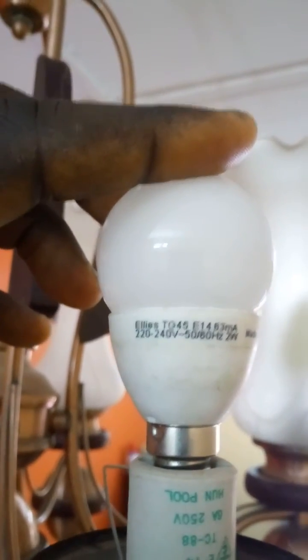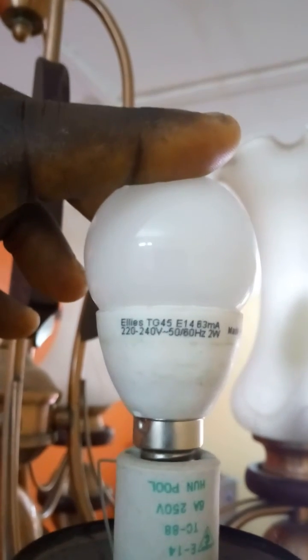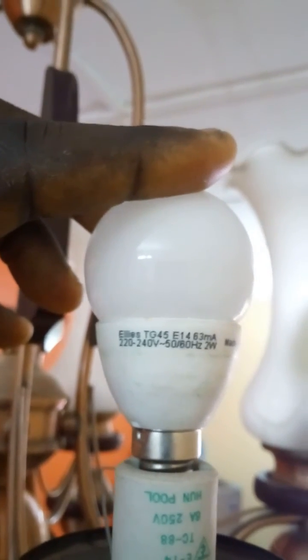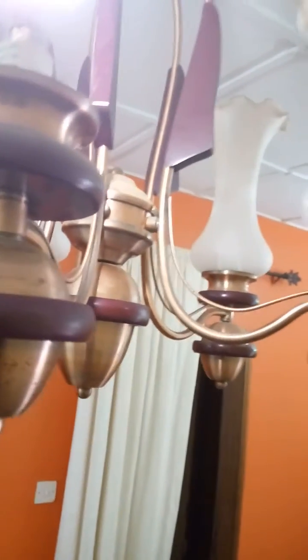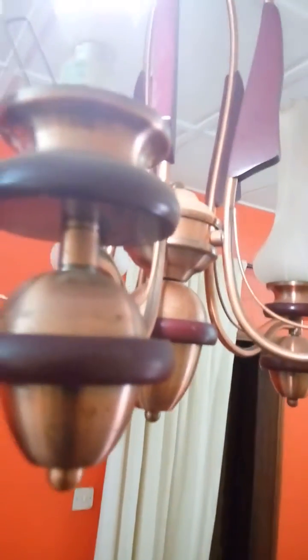This is Ellie's — let me see — this is Ellie's, 2 watts, 20 to 40 volts, made in China. Just one for this chandelier. This is the last one remaining for the central chandelier. Right now the TV set is not on — my TV draws about 120 to 130 watts maximum.